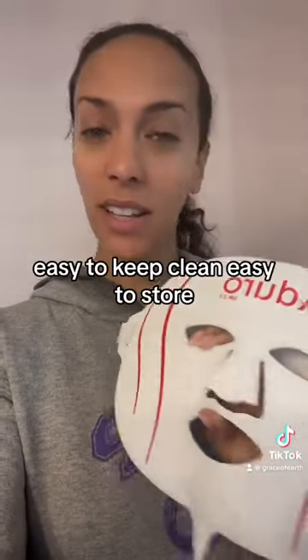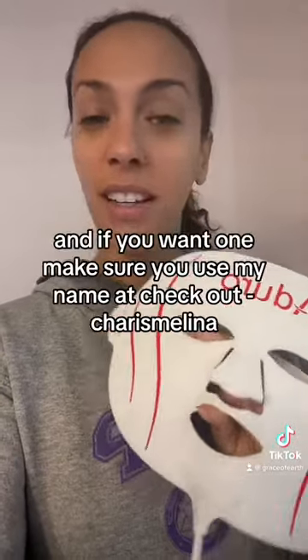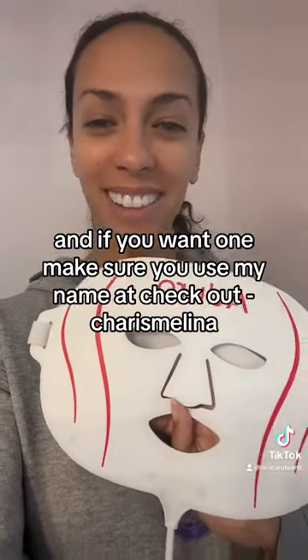I highly recommend it. I think it's great — easy to keep clean, easy to store. And if you want one, make sure you use my name at checkout: Karis Molina. Have a great day!